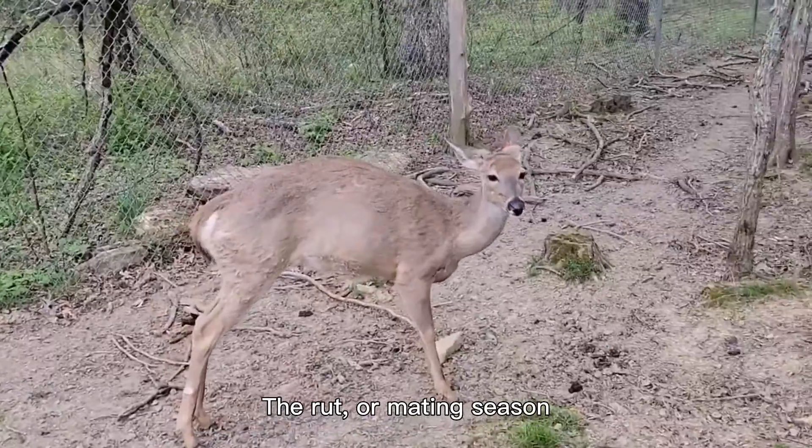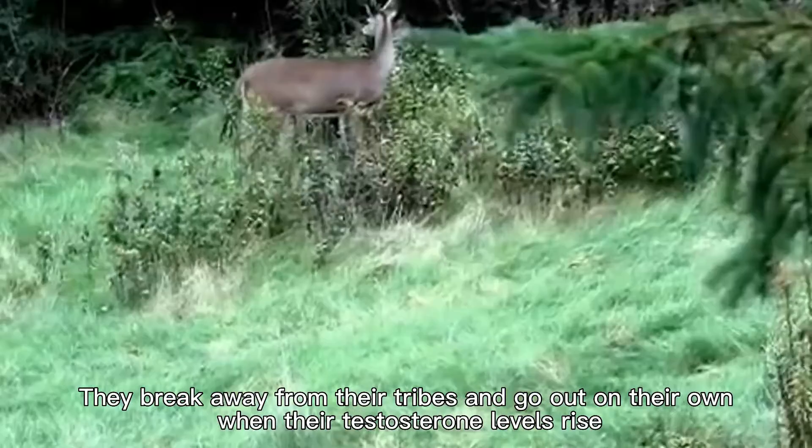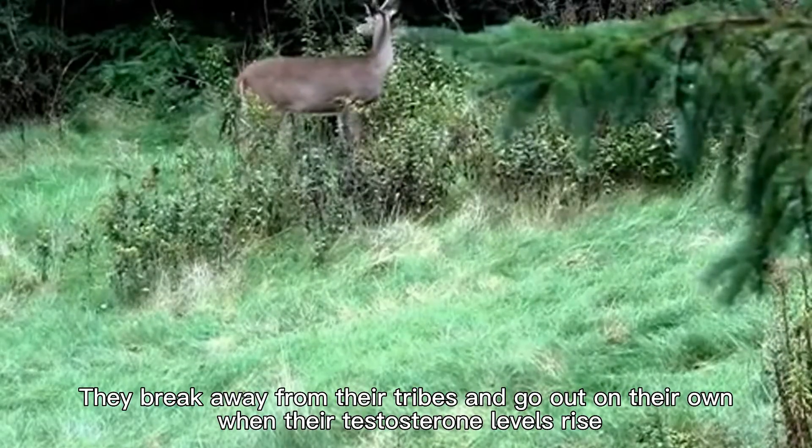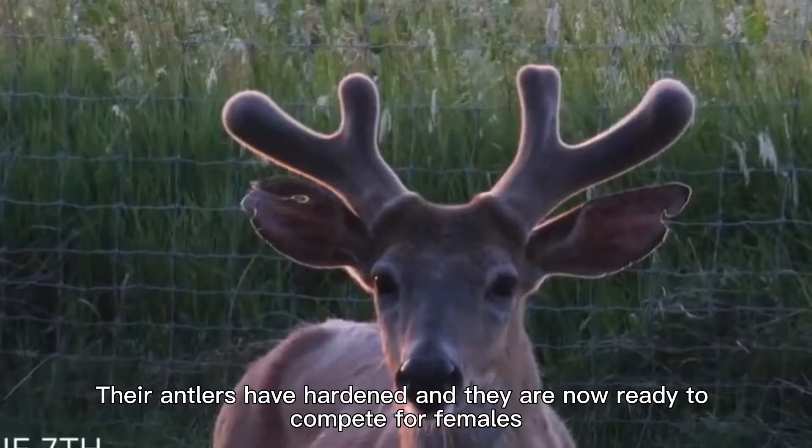The rut, or mating season, for bucks begins in the autumn. They break away from their tribes and go out on their own when their testosterone levels rise. Their antlers have hardened, and they are now ready to compete for females.